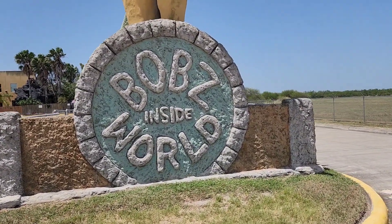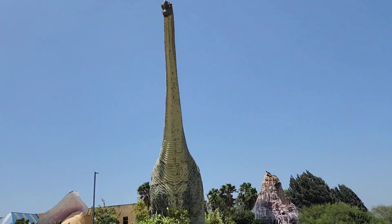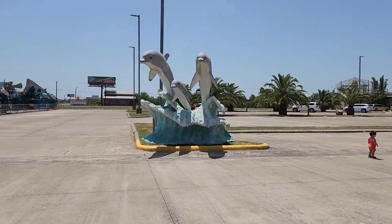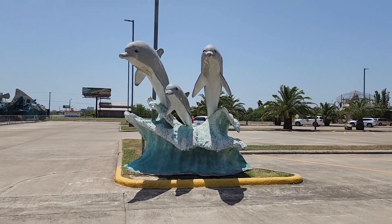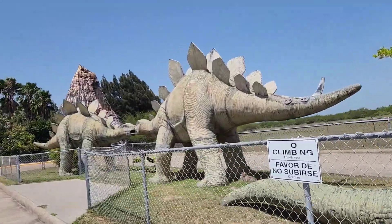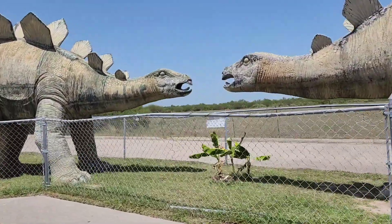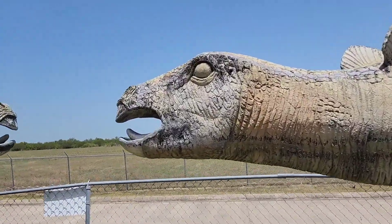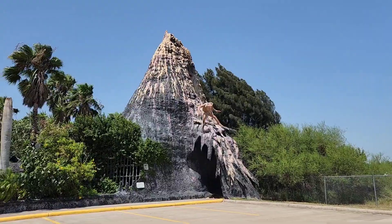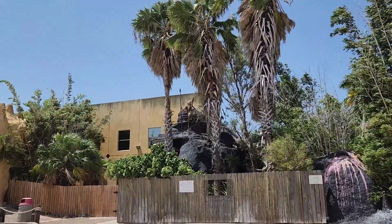Alright, now we're at Bob's World — inside Bob's world, or inside Bob's world, I don't know how to say that. Over here we have a diplodoculus. Two. All right, coming down here, looks like we've got two stegosauruses — stegosauri, or whatever the plural is. And there's a little volcano over here with a dude surfing on lava for some reason.